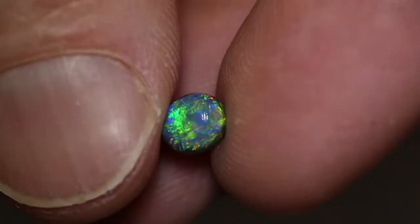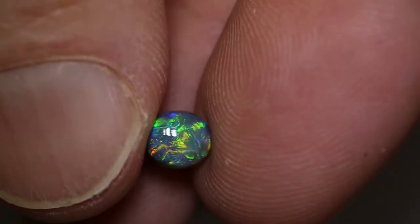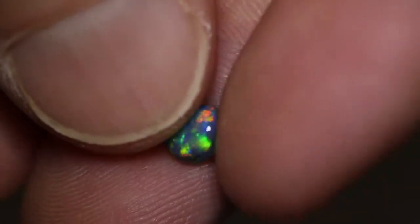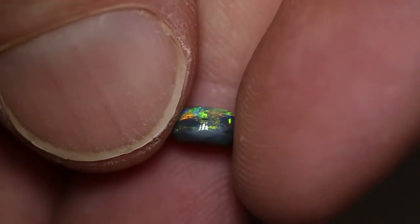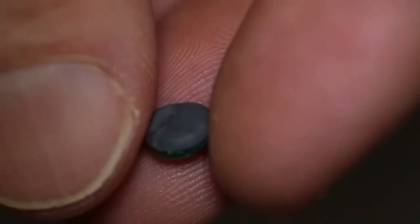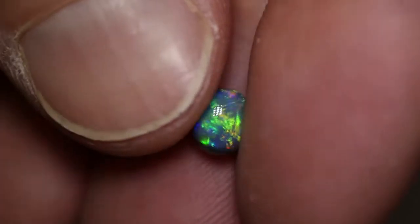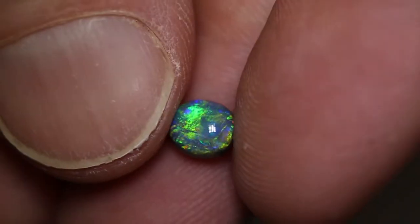It has all of the colours from blue, green, orange, and hints of red in there — not much, but hints of red in there. Very high dome, nice beautiful gem. And definitely an engagement ring stone or just a nice ring stone.